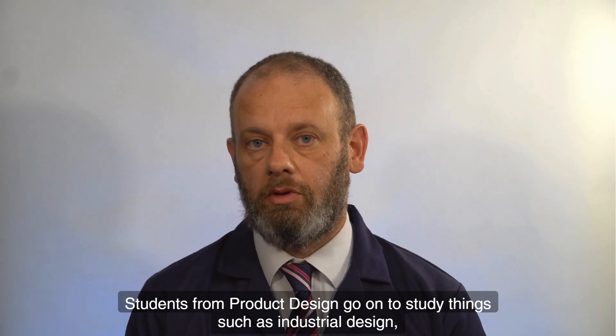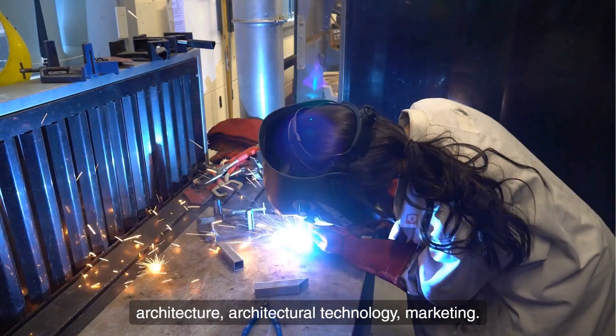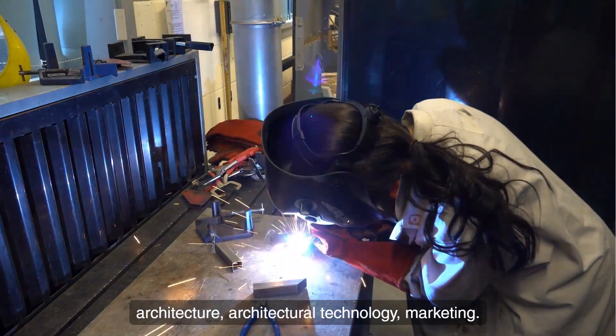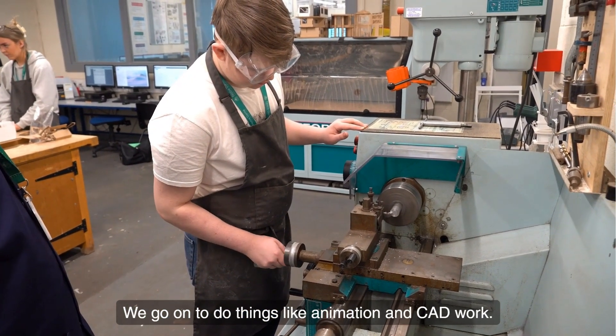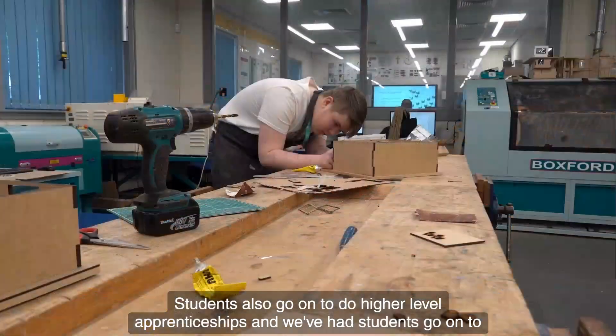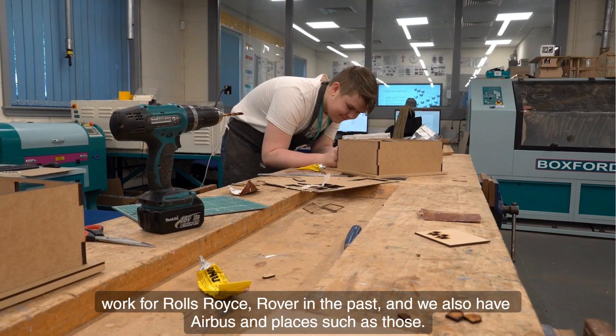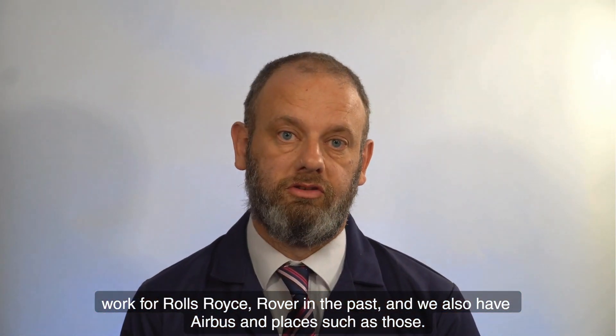Students from Product Design go on to study things such as industrial design, architecture, architectural technology, and marketing. We also go on to do things like animation and CAD work. Students also go on to do higher level apprenticeships, and we've had students go on to work for Rolls-Royce, Rover in the past, and we also have Airbus and places such as those.